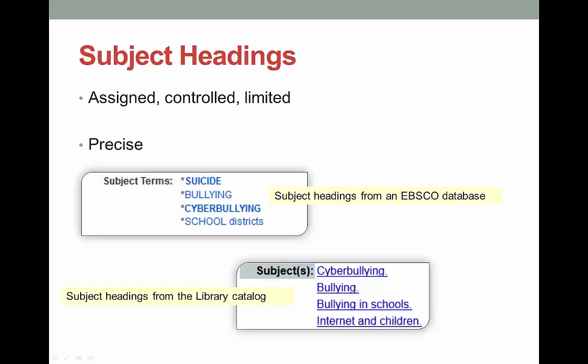Subject headings aren't exactly the opposite of keywords, but they don't have a lot in common. Where keywords are terms that you come up with, subject headings are given to an article or a book. Usually a librarian or subject matter expert will read or skim through the material and assign terms that best match what the article or book is about. These terms are not unlimited — the librarian cannot just assign whatever terms they want; they have to use what exists in the database already. This can lead to subject headings that don't perfectly match the topic, especially if it's something relatively new. The upside is that subject headings are very precise — once you find one or two actually related to your topic, you are good to go. You will find subject headings within the record of a book or an article.